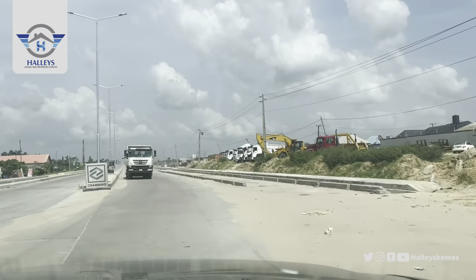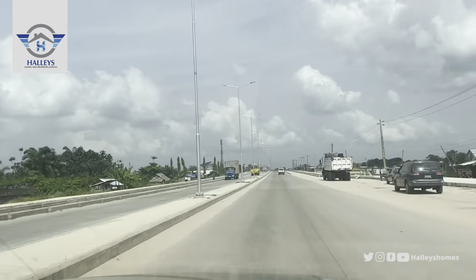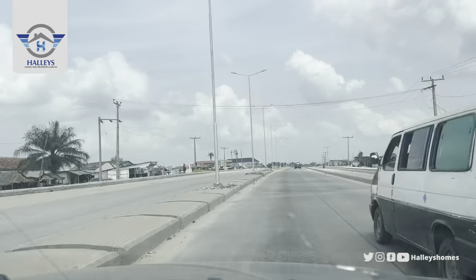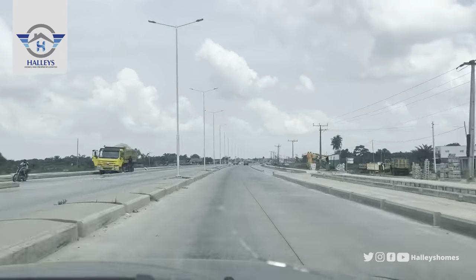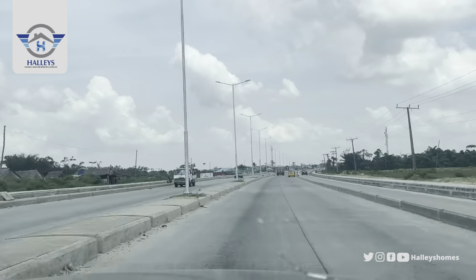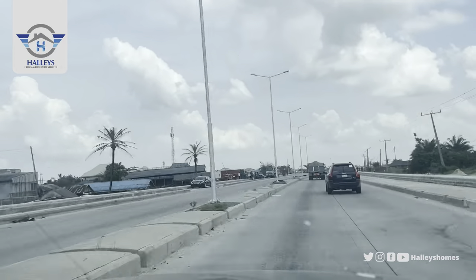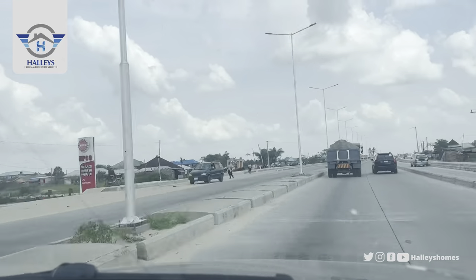You can own a commercial plot right opposite the international airport. This is the Lucky Expressway, starting from Lekki Junction straight to Epe Junction — a six-lane road project.